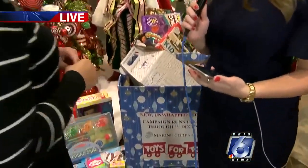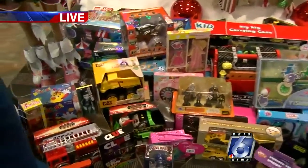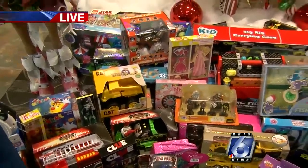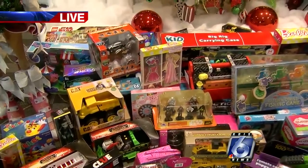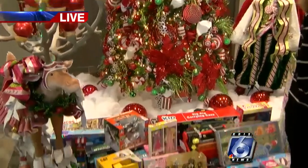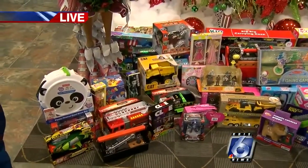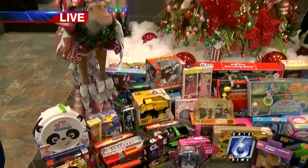Y'all have been collecting for how long? We just started about a week ago, but we did a big event this past Saturday where we allowed our employees to come in and take their pictures with Santa Claus, and then they brought in all of these toys. So we've been collecting only for a couple of days and already — it's just such an awesome sight to come in here and see all of these toys.